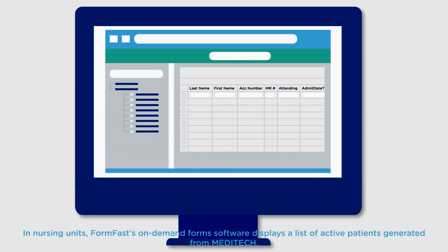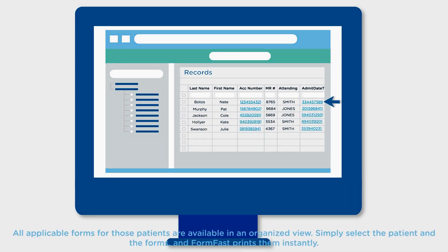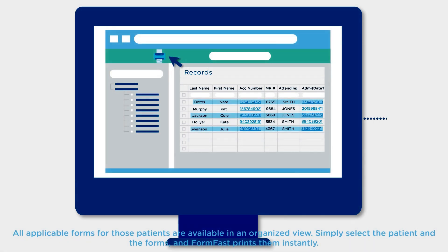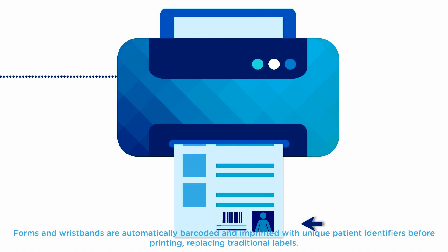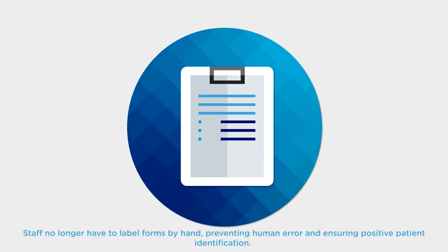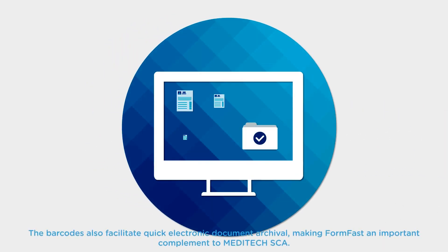FormFast's on-demand form software displays a list of active patients generated from Meditech. All applicable forms for those patients are available in an organized view — simply select the patient and the forms, and FormFast prints them instantly. Forms and wristbands are automatically barcoded and imprinted with unique patient identifiers before printing, replacing traditional labels. Staff no longer have to label forms by hand, preventing human error and ensuring positive patient identification. The barcodes also facilitate quick electronic document archival, making FormFast an important complement to Meditech SCA.